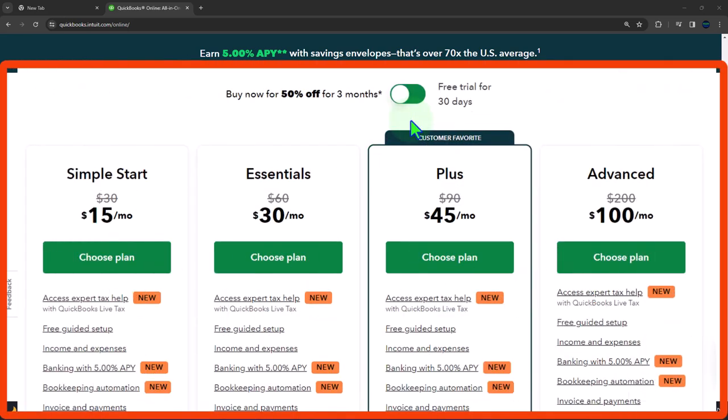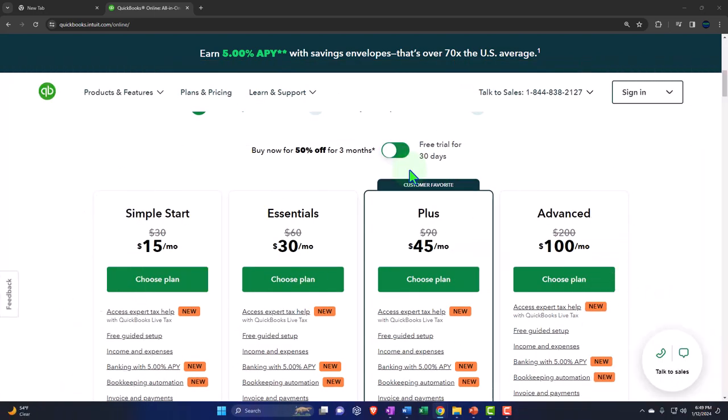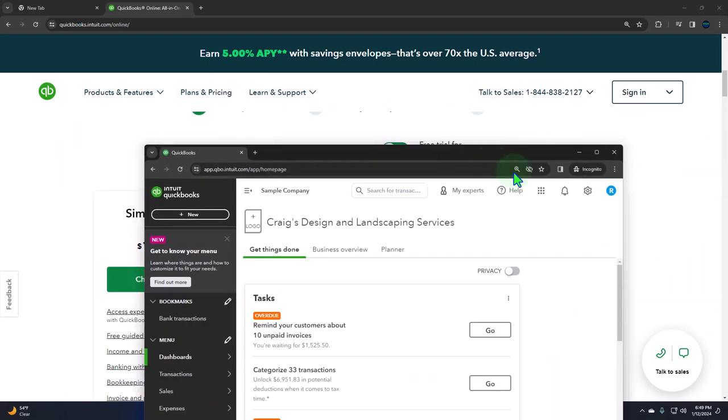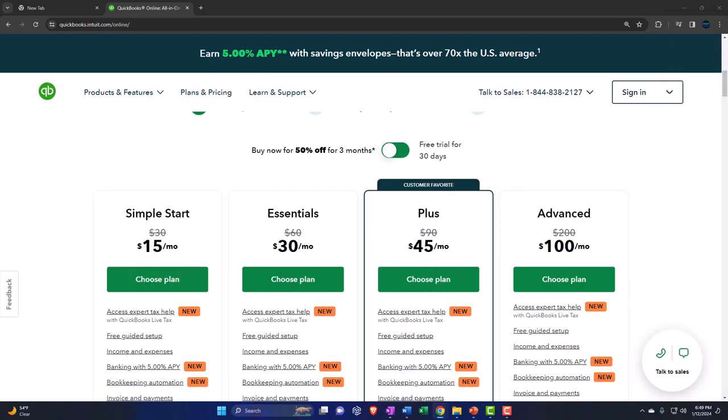The 30-day trial might be something you can look into, or possibly a student availability of the software which might give you more than 30 days. Remember, if you only have 30 days to work through the practice problem, you want to spend a significant amount of time on it because we'll be doing a long problem. If you don't have access to that, you could follow along with the sample company to get an idea of what we're doing step by step.